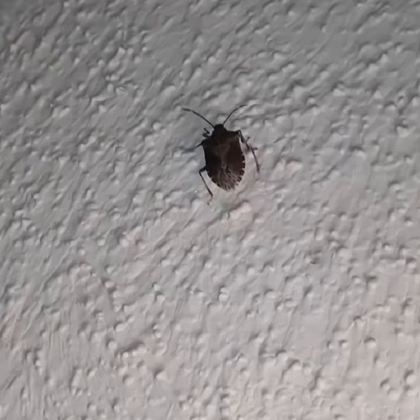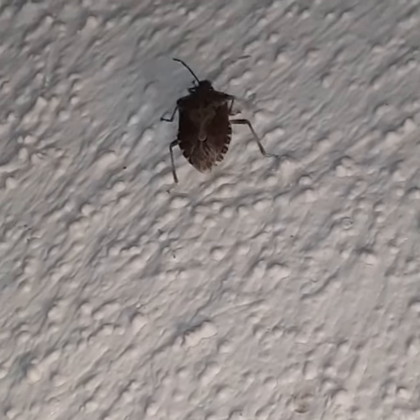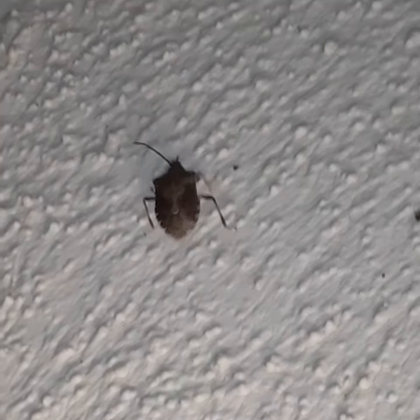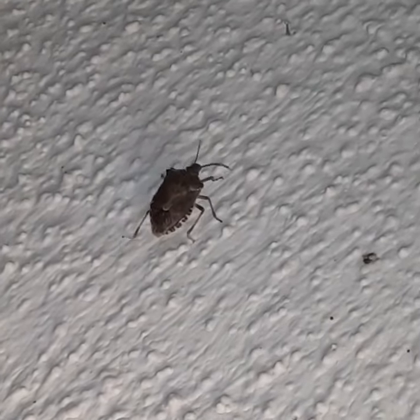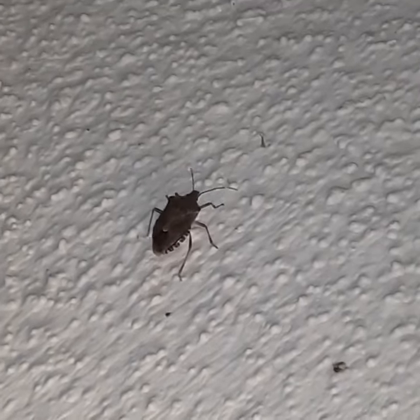These guys are known as pests because they can have like a population explosion and get into people's homes in other parts of the country. You see them kind of sparingly here, and they are invasive but they're kind of slowly moving west.